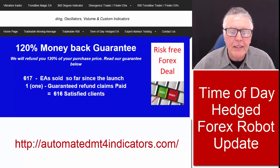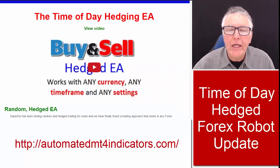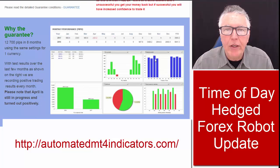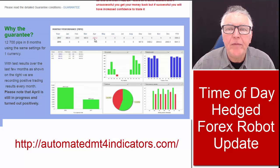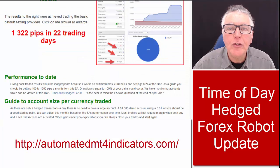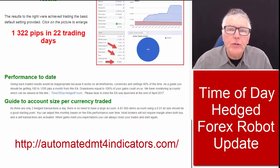This is a highly successful EA. If we look on the screen, you'll see 617 sold — that means 616 happy clients. They have a couple of YouTube videos showing how it works and giving you more details. Results are extremely consistent and produce really good results every month. The results in April are still new and haven't been finalized, but at the time of doing this video the results were positive. We have increased the price of this EA considerably and that has not slowed down sales — in fact, it's increased sales because of the success of this EA.